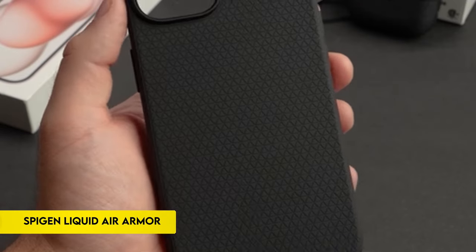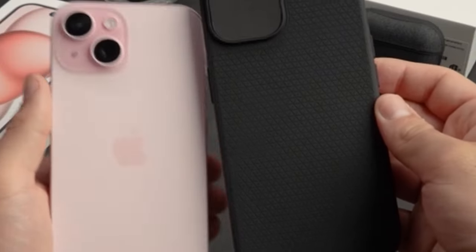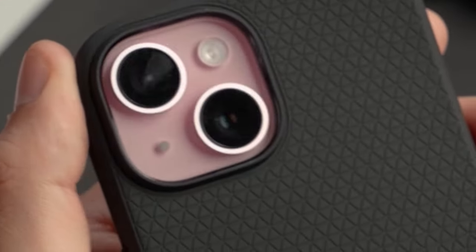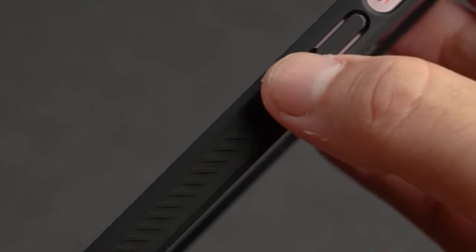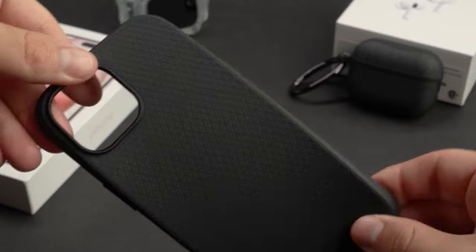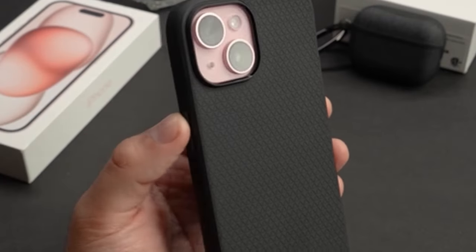On number 1: Spigen Liquid Air Armor. The iPhone 15 Plus 2023 case boasts a sleek and pocket-friendly style thanks to its slim, form-fitting, and lightweight construction. Its non-slip matte surface offers a comfortable grip and is fingerprint-resistant. The case protects the iPhone 15 Plus 2023 from shocks and drops with military-grade protection thanks to air cushion technology. It prioritizes user comfort and device protection while retaining a small profile, combining functionality and design, and is guaranteed to work with the particular model.